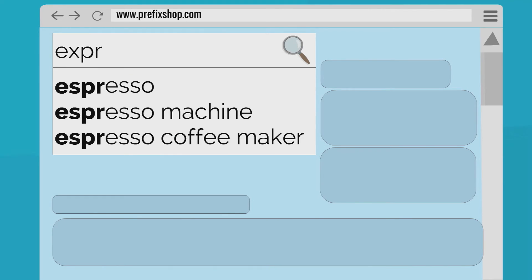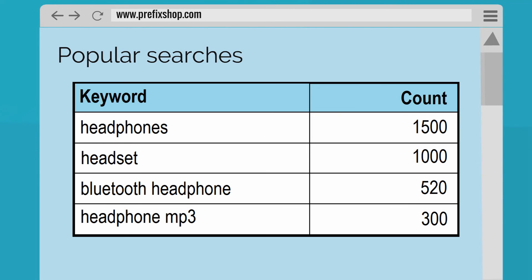Prefixbox can even fix keywords with spelling mistakes. It shows what your visitors search on your site and makes the suggestions more relevant over time.